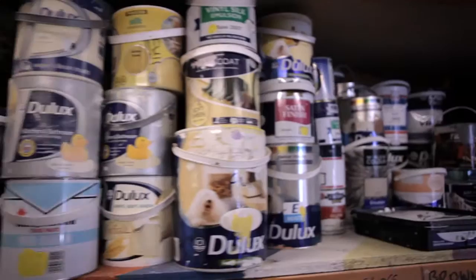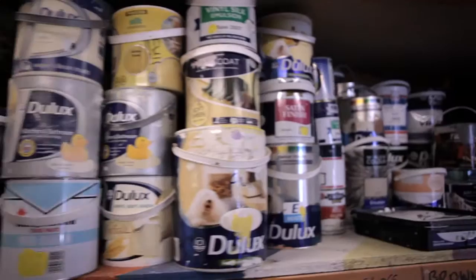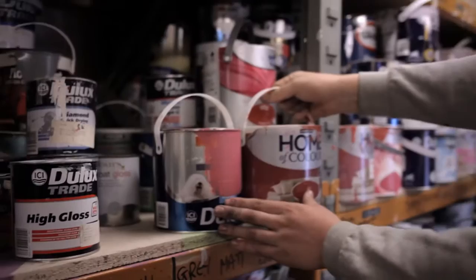People can actually come here to buy paint. It costs between £1 and £2 per litre. Every form of community group and charity can buy paint from us, as well as families and individuals.